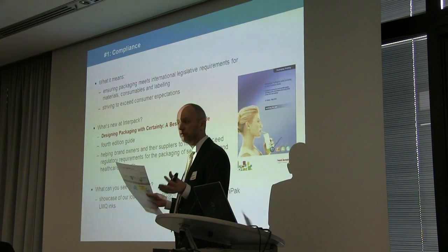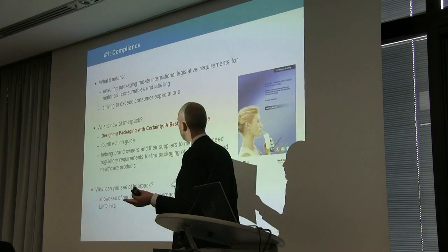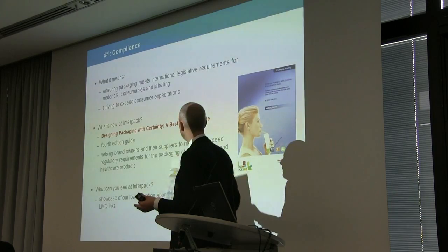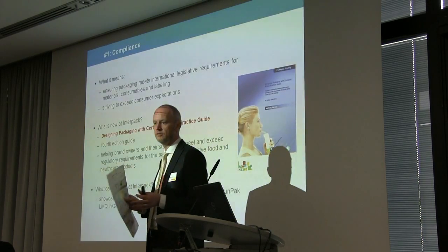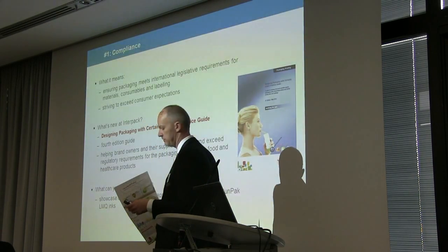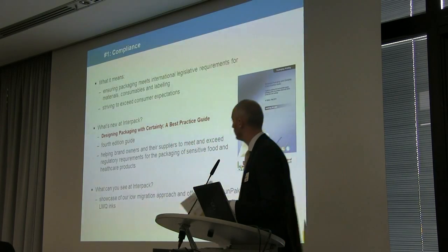What's new here at Interpack? We've got the fourth generation of our industry-leading low migration guide — a guide on how to best develop packaging with certainty. You can download that from the website or pick up a copy at the stand.